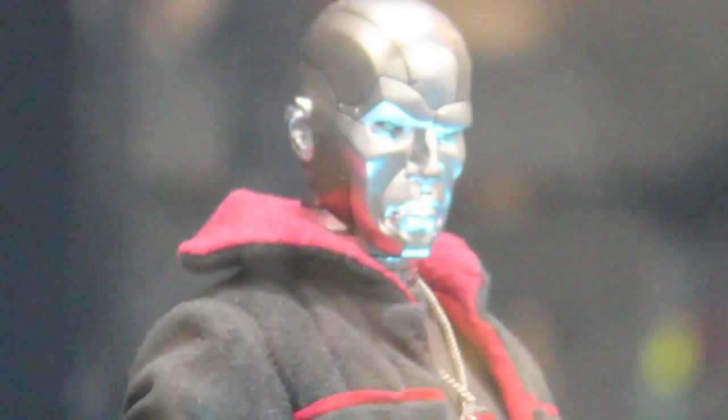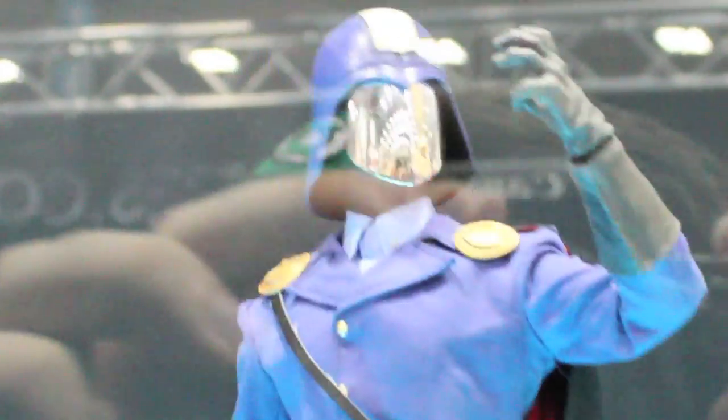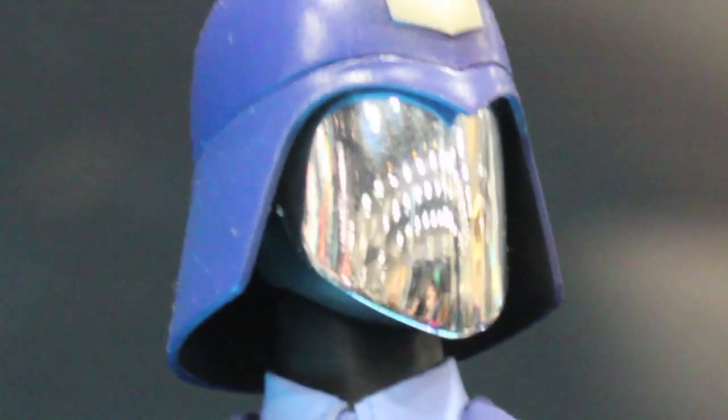Major Bludd will be coming out here pretty soon. But we got Destro and Cobra Commander. So very awesome. I cannot wait for this, because this is the Cobra Commander I prefer.